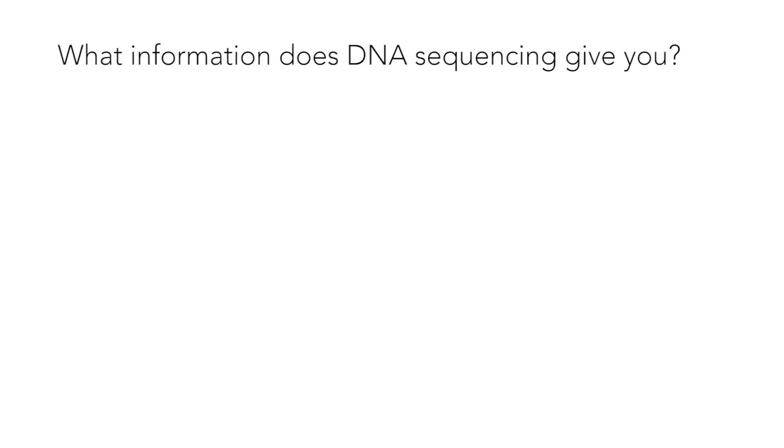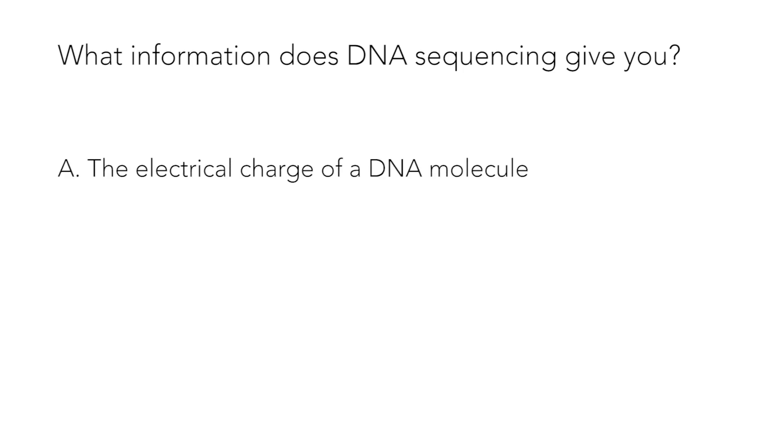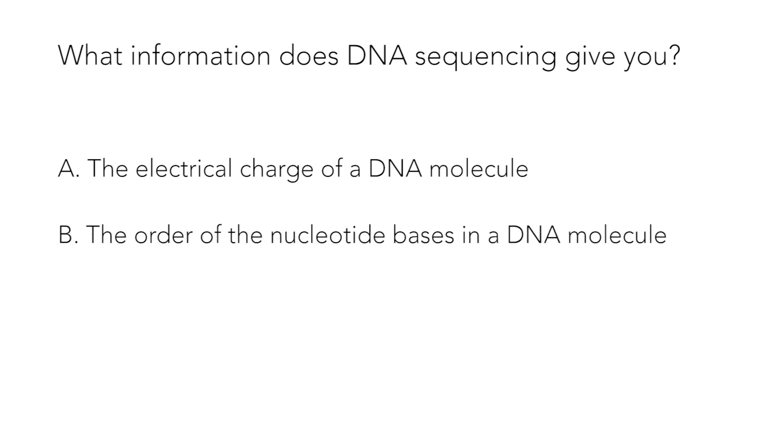Now we have some questions to test your knowledge of DNA sequencing. Take your time, answer them carefully, and we'll go over the answers after. Question 1: What information does DNA sequencing give you? a. The electrical charge of a DNA molecule. b. The order of the nucleotide bases in a DNA molecule. c. The number of proteins in a cell.